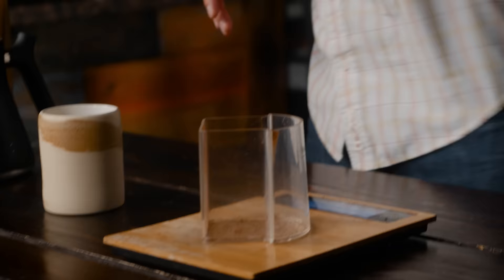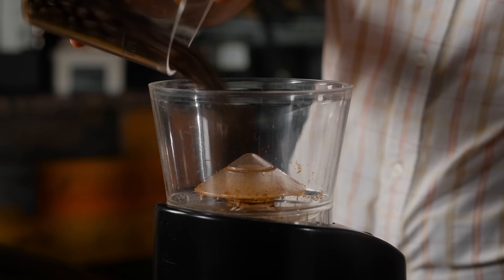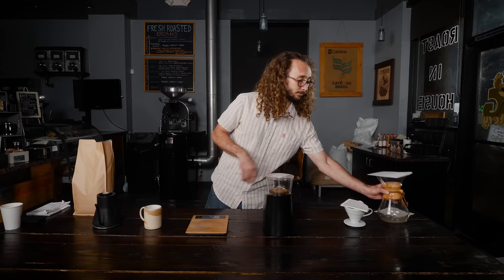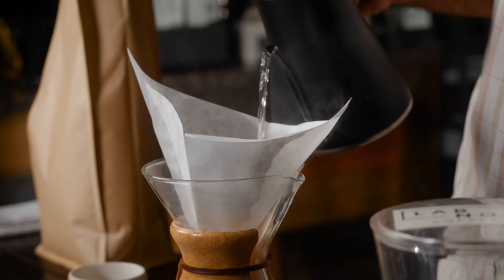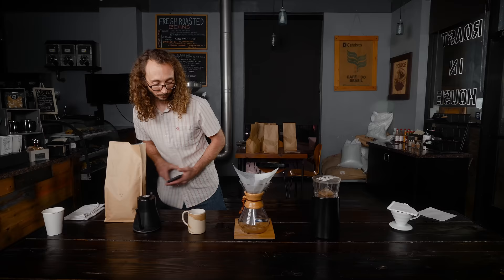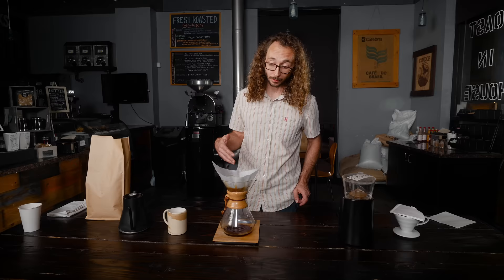We're going to make a pour-over in a Chemex. While the coffee is grinding, you can wet out your filter — that way you don't have any dry spots where water won't flow through and extract properly. First step is a bloom: do an initial wetting of the grounds and let everything become saturated. The general rule of thumb is to use three times the mass of water as the mass of beans — three times the weight of 40 grams of coffee. The bloom will give you a sweeter coffee and a better extraction.